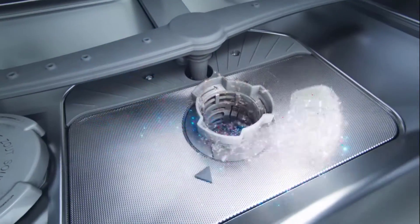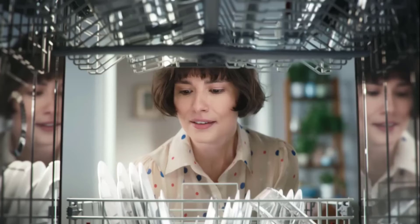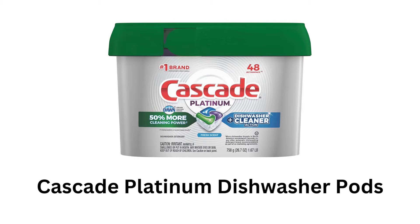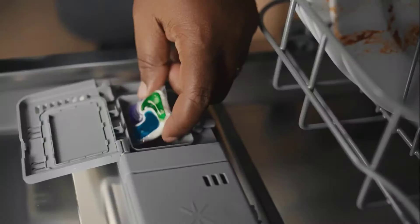All its ingredients are safe and do not contain any harsh chemicals that can affect your dishwasher or utensils. It cleans all parts of the dishwasher, including hard-to-reach parts like the heating element and sprayer arms.